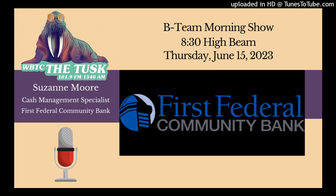We are taking you now to First Federal Community Bank, where we are going to talk to Cash Management Specialist Suzanne Moore this morning. Suzanne, how are you today? I'm great, Brad. How are you doing? I'm doing pretty good. I always like to talk to you, so that makes me feel good, and we appreciate you coming on here.